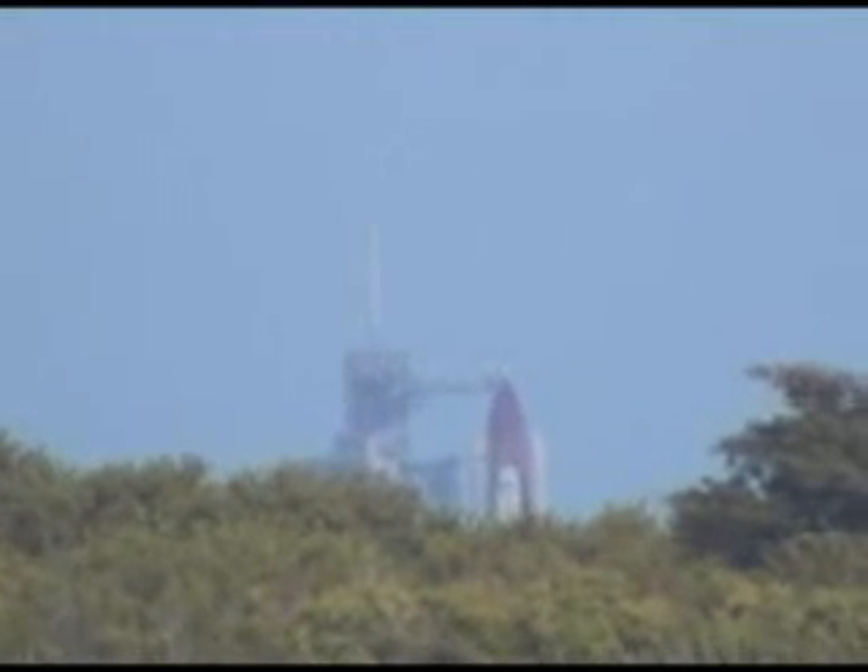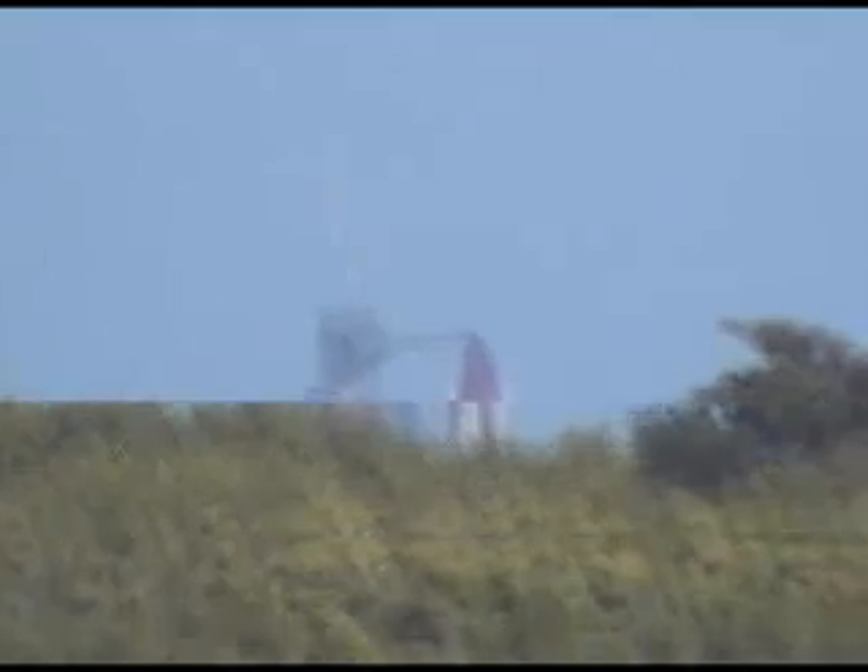Pilot George Sampson has cleared the caution and warning memory system. Discovery OCC, close the launch advisories and initiate APU flow.